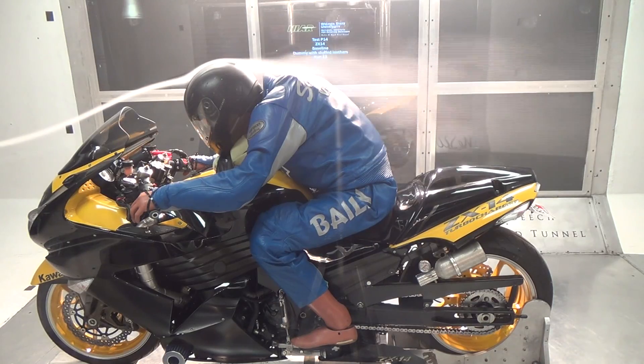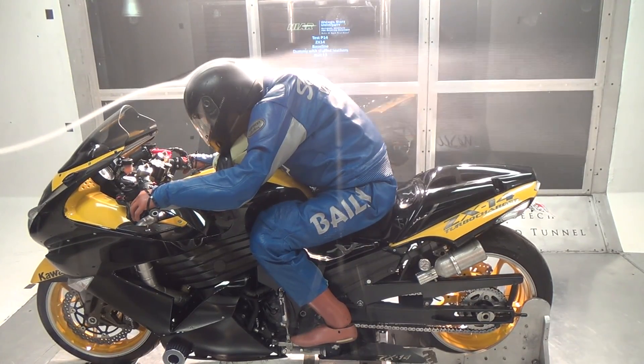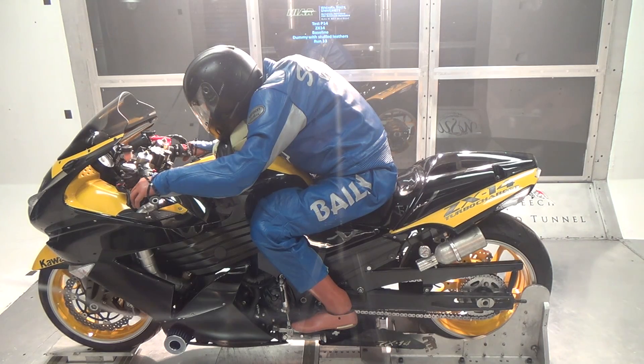Finally, we put the ZX-14 in the tunnel, and we were sort of surprised again. There was a lot of turbulence behind the rider, which is going to create a lot of drag, but the airflow around the sides was really pretty good.